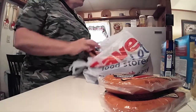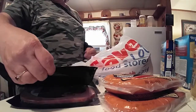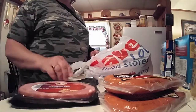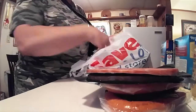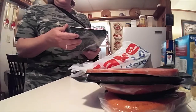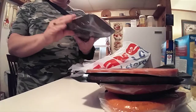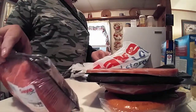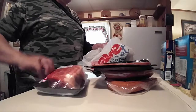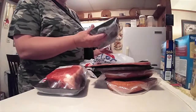These were a dollar a piece — these are the Hatchfield bourbon barbecue seasoned ham slices, so we got two of them. And we got a bottom round roast for $2.99 a pound, this was $6.22 — I thought it was really nice for the price. And then we got another one, it was $5.50.